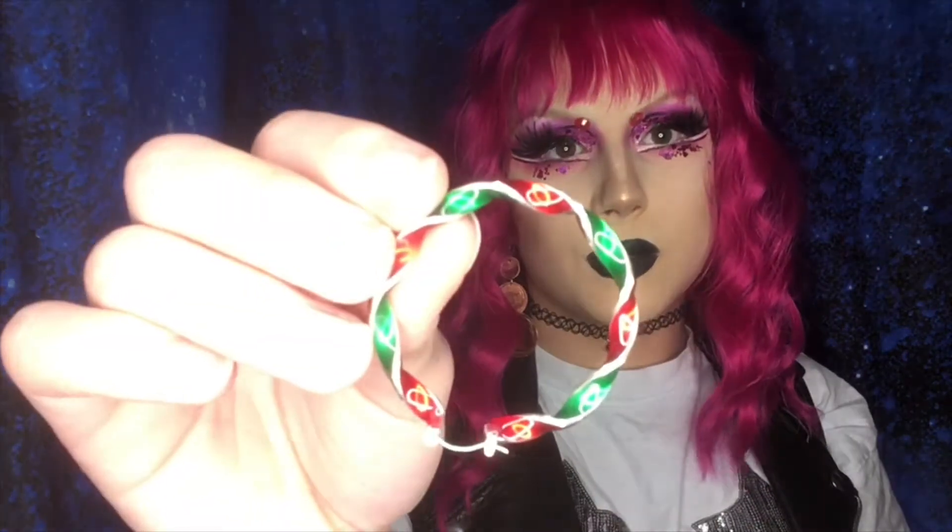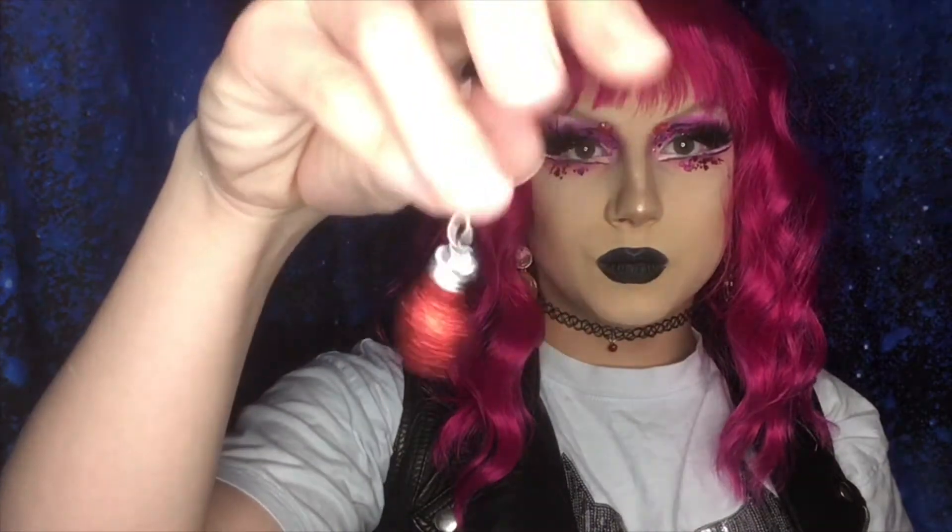I'm trying to find my Christmas hoops — my Christmas hoops. Super cute, love them. I have some little lights with some bells. What else do I have here?